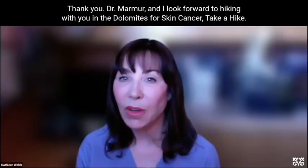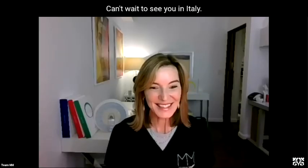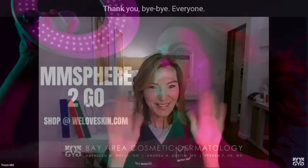Thank you, Dr. Marmer. I look forward to hiking with you in the Dolomites for Skin Cancer Take a Hike. Can't wait to see you in Italy. Thank you. Bye everyone.